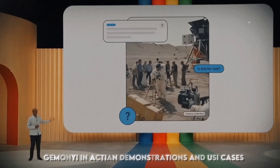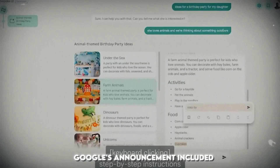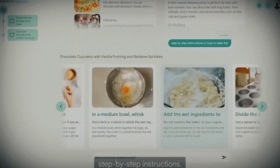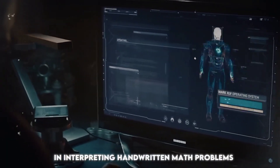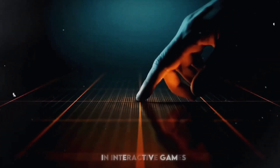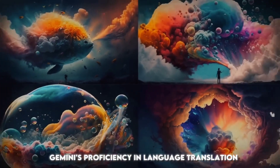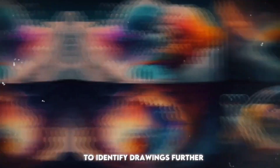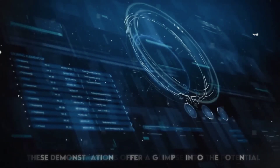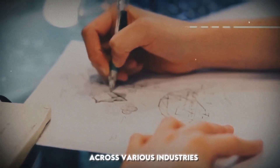Gemini in action — demonstrations and usage cases. Google's announcement included intriguing demonstrations of Gemini's capabilities, showcasing its versatility in interpreting handwritten math problems, generating code snippets, and providing coherent responses in interactive games. Gemini's proficiency in language translation and its ability to connect the dots to identify drawings further highlight its diverse applications, offering a glimpse into potential real-world uses across various industries.